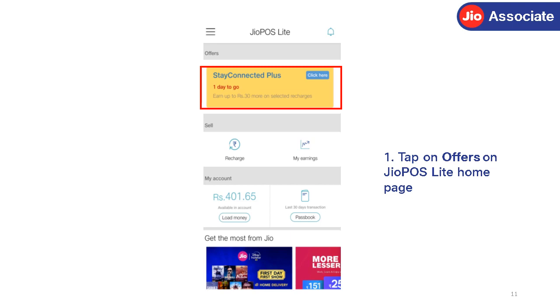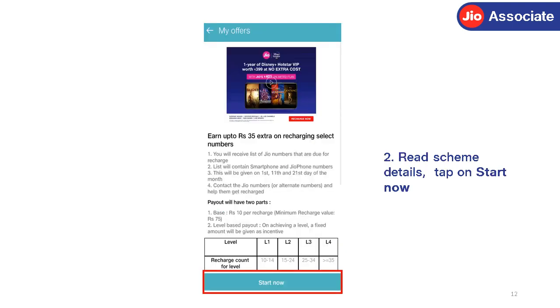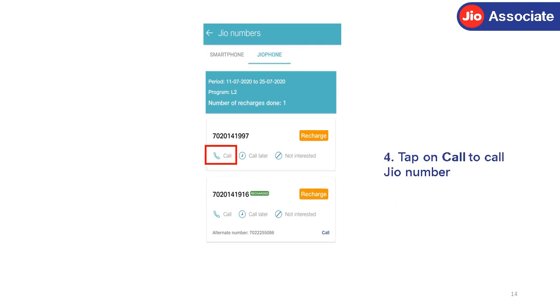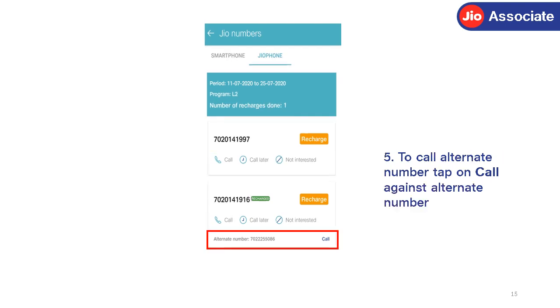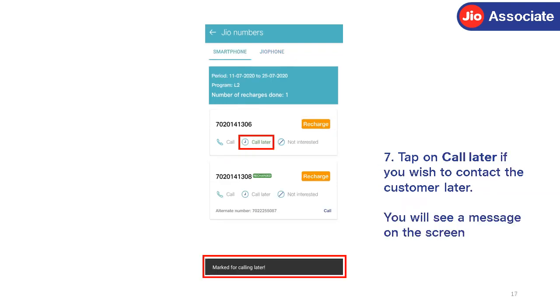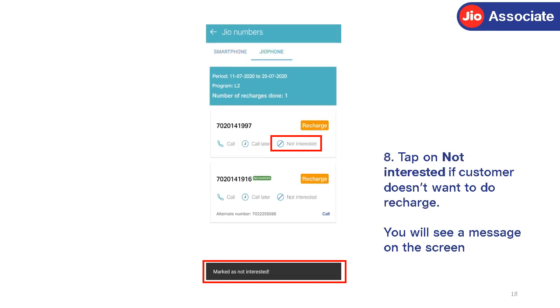Tap on Offers on the JioPos Lite homepage. Read the scheme details and tap on Start Now. You will see smartphone leads. Tap on the JioPhone tab to see JioPhone leads. Press Call to call a Jio number. To call the alternate number, tap on Call against alternate number. Tap on Recharge to complete the recharge for this Jio number. Tap on Call Later if you wish to contact the customer later — you will see a message on the screen. Tap on Not Interested if the customer doesn't want to recharge — you will see a message on the screen.